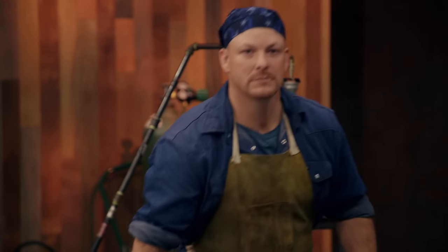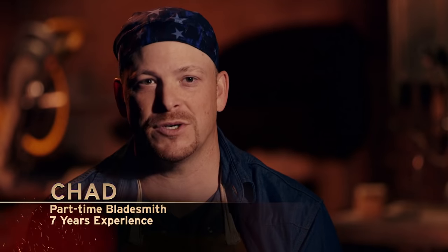My name's Chad Osborne. I'm a farrier. I shoe horses for six months out of the year. The other six months, I forge blades.